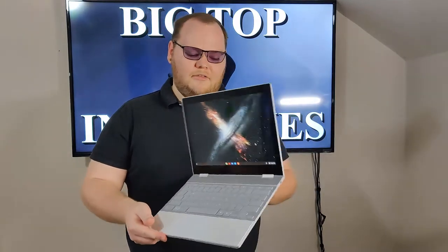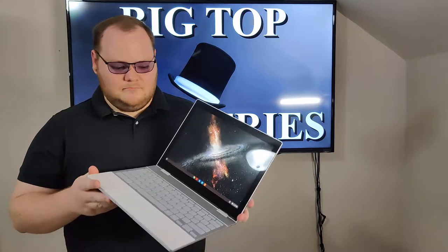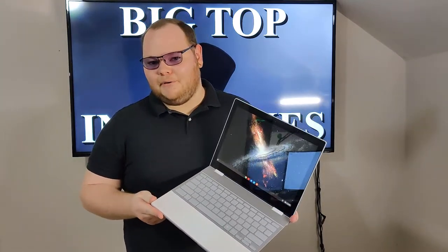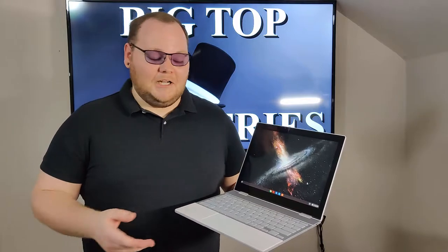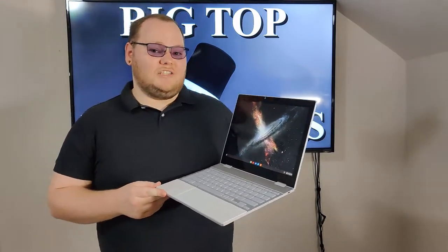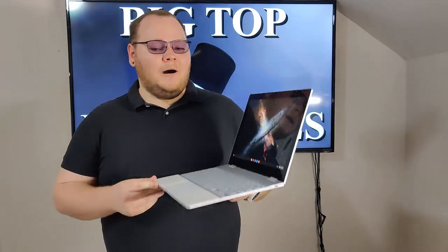With 8GB of RAM and an i5, this thing should be fast — it should be great. So what happened? Well, Google is a software company, not really a hardware company. Sure, they make a bunch of devices, but they're a software company. And quite frankly, when this device came out, the software for it was just bad. That being said, recent releases have made this device much, much better.